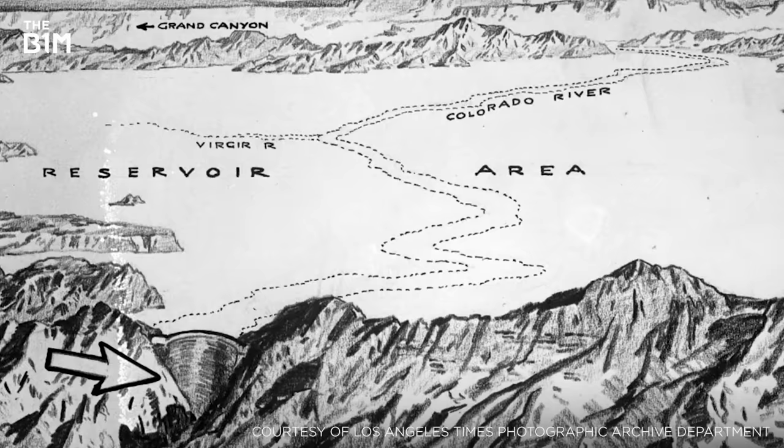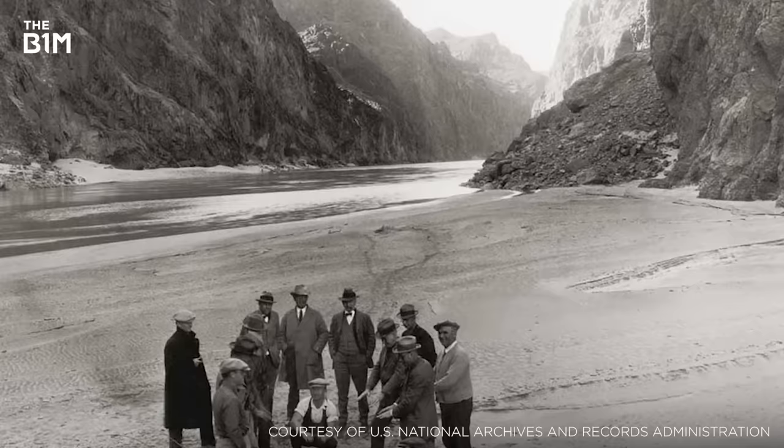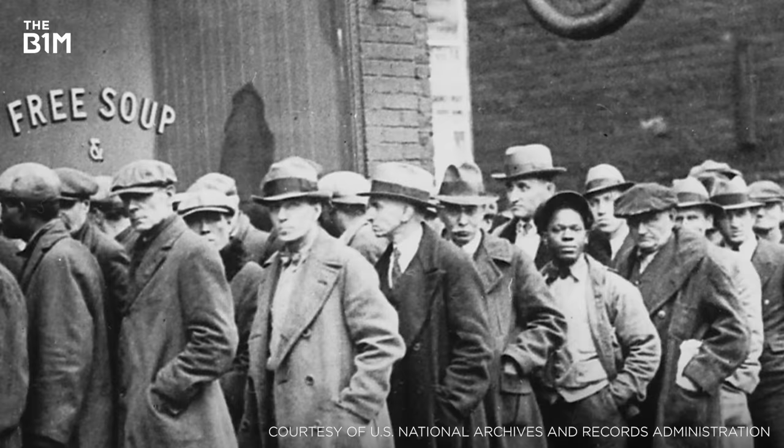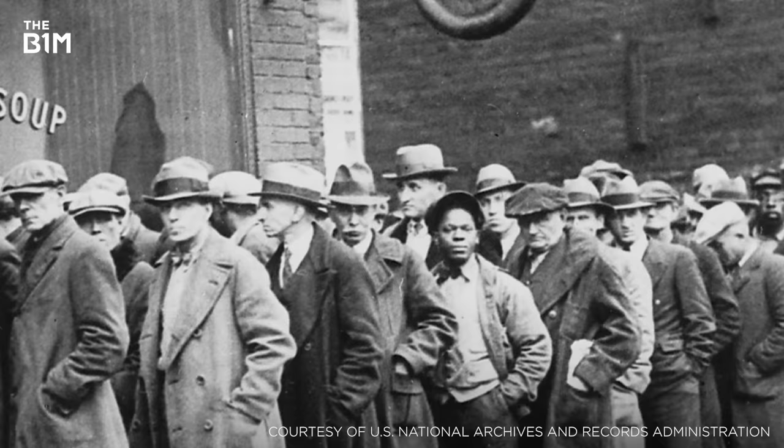With plans around since 1900 to harness the power of the mighty Colorado River, it wasn't until 1928 that the United States Congress authorised the project and initial surveying began. With the onset of the Great Depression just a year later, the project was seen as a way for the government to provide much needed jobs in the American Southwest, which had been experiencing a population boom prior to the stock market crash.